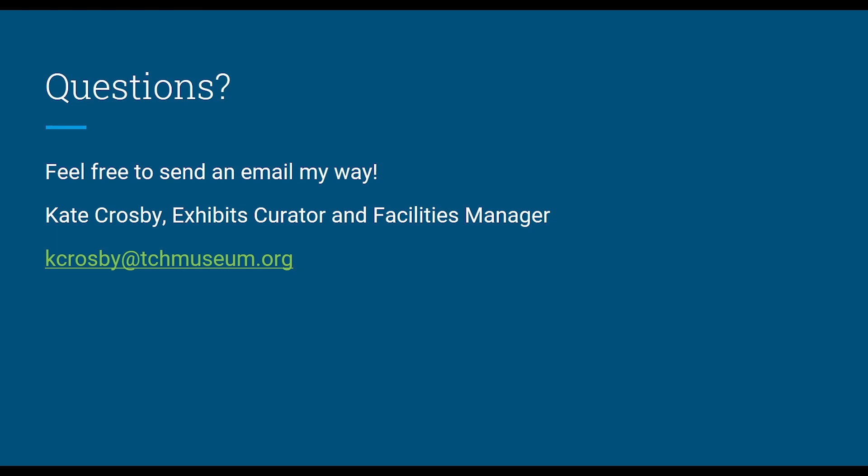If you have any questions, feel free to send an email my way. My name is Kate Crosby — I'm the exhibits curator and facilities manager at the Akeley building for the Tri-Cities Historical Museum. My email address is kcrosby@tchmuseum.org. Thank you.